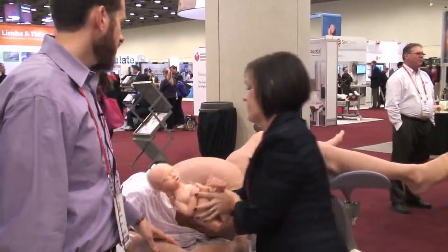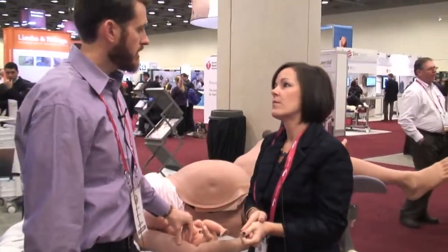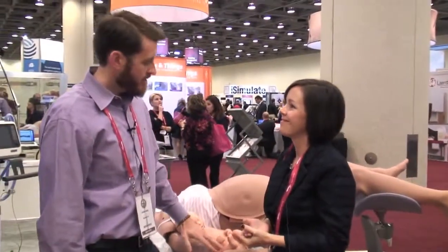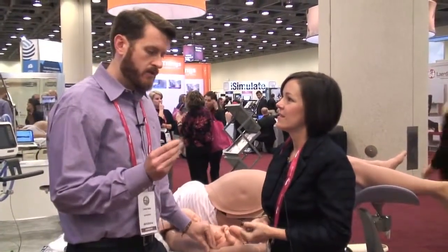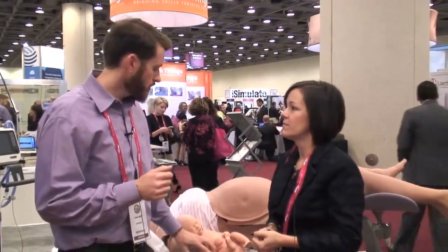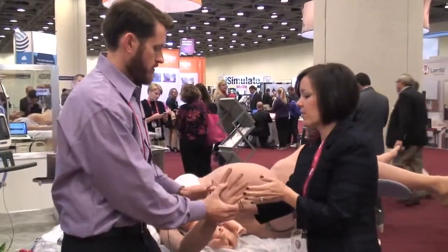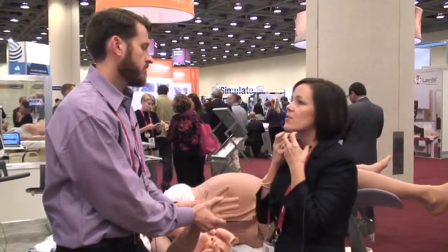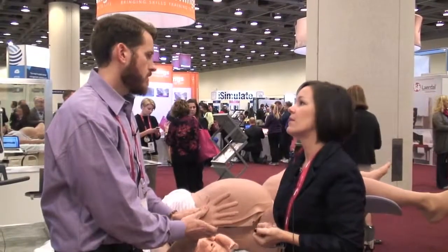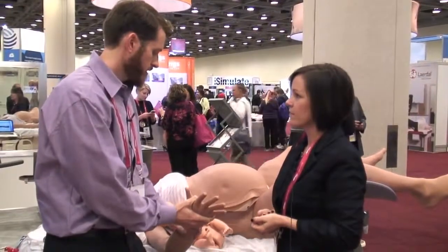CAE products have always had notable skin texture — before the acquisition of METI, when they released Caeser, the skin texture was just amazing in feel, texture, and durability, unlike any other mannequin. That same quality is felt here with Fidelis. And looking at the airway specifically, the feel has been much improved over previous simulators — something the community talks about a lot.